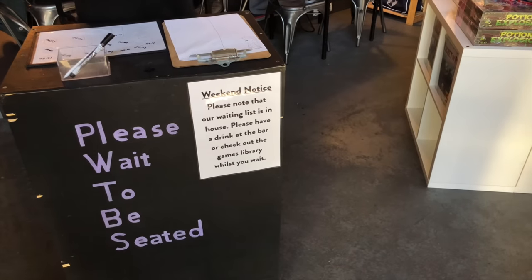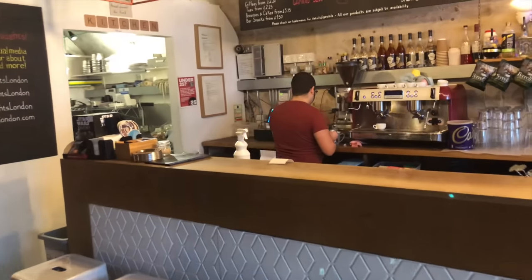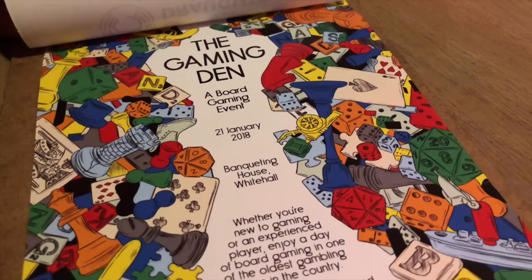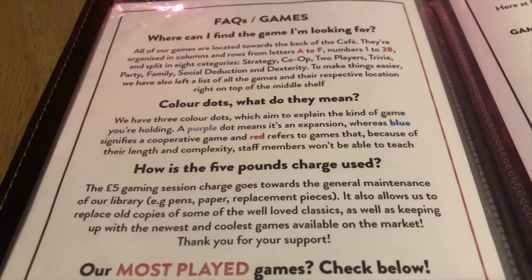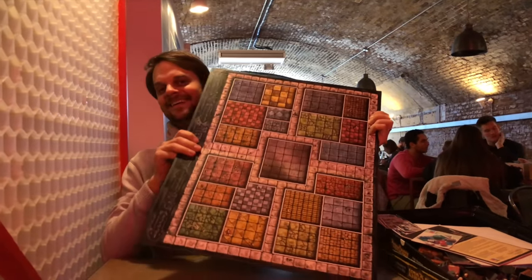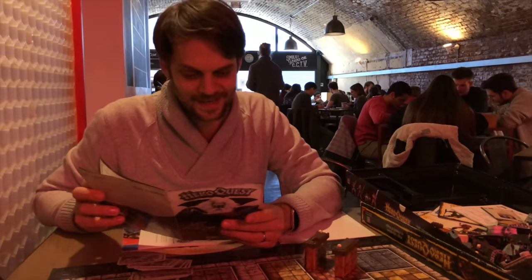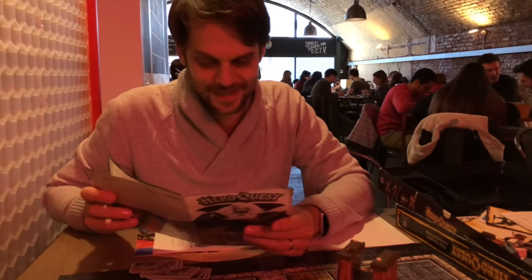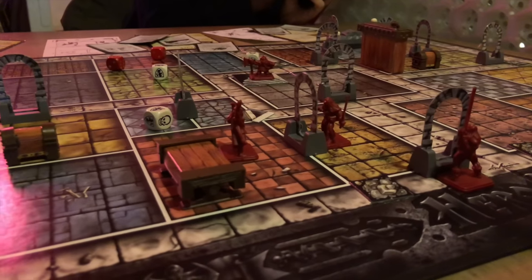The way it works is as follows. They take bookings Monday to Friday with a £5 cover charge, which gives you a table and as many board games as you can handle for as long as you like. On a weekend it's first come first serve, but limited to four hours. We arrived at 12:30 on a Sunday and were able to get a table easily, but within the hour it was pretty full, so arrive early to avoid disappointment.